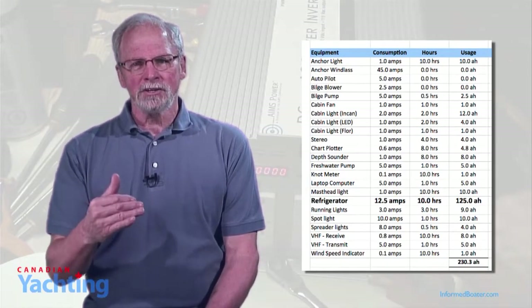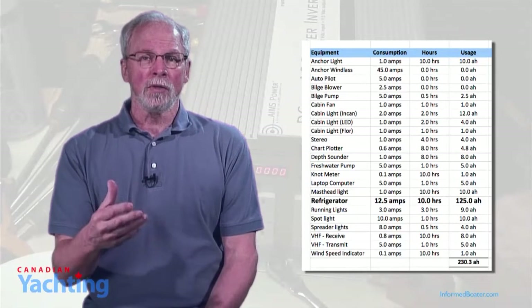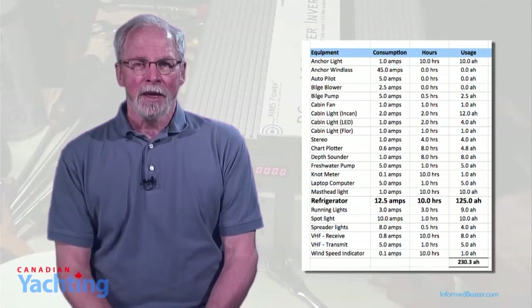Our anticipated energy consumption was 230 amp hours each day, and like us, the person who posted the question has two 100 amp hour batteries. Since it shortens the life of a deep cycle battery, we never take our battery below a 50% charge.